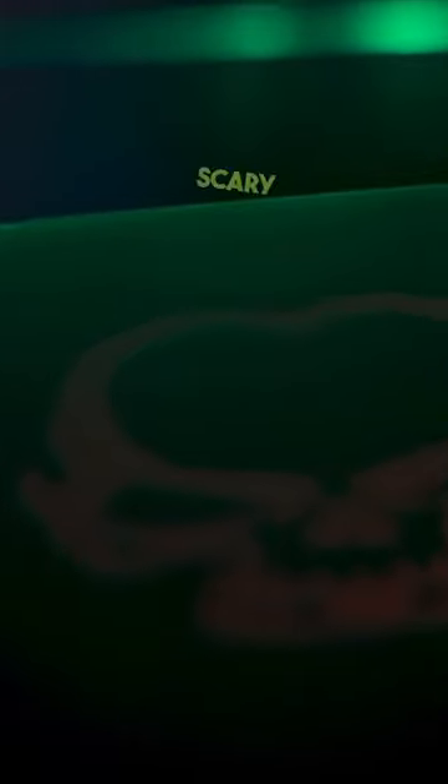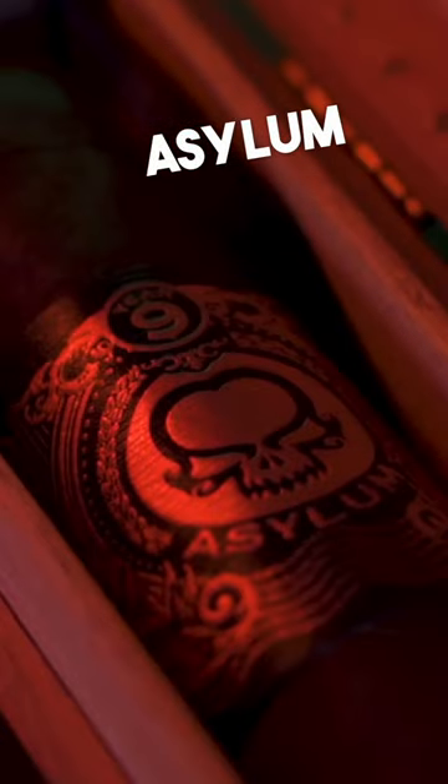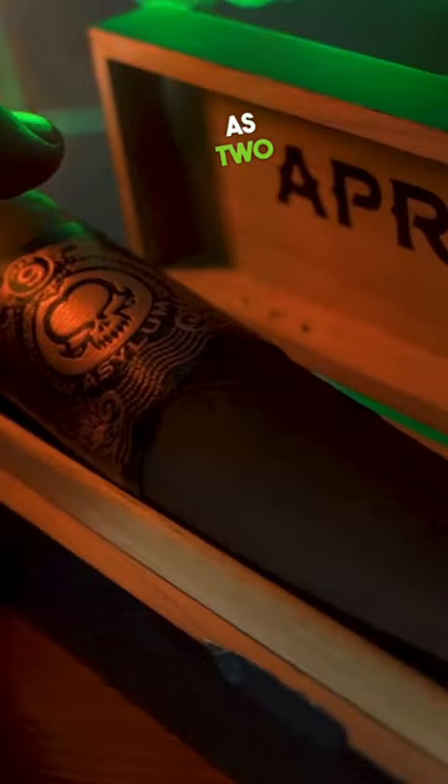What started as an April Fool's joke has turned into a beautifully scary reality. The Asylum 9x90 is the leviathan of cigars. Using as much tobacco as two 7x70s, this monstrous cigar is downright gorgeous.